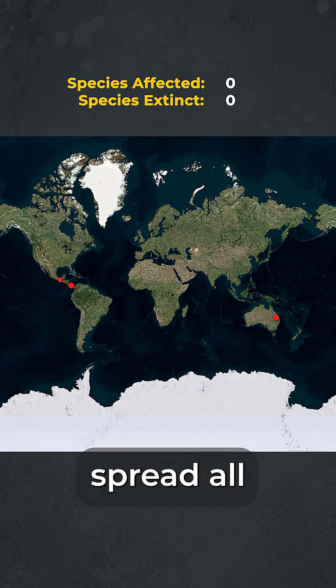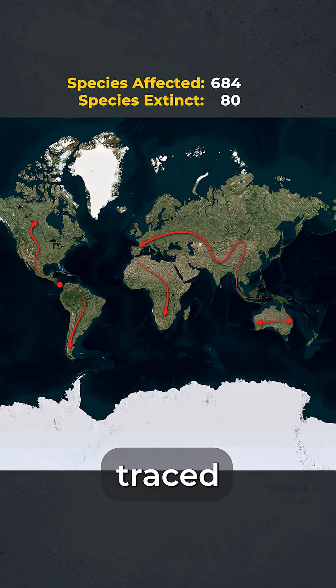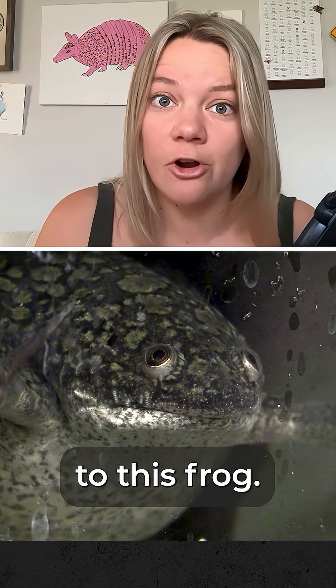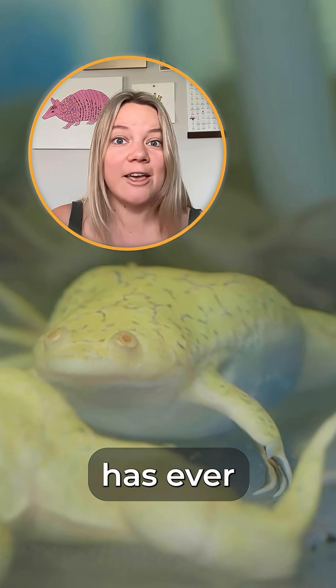Soon, the pathogen would spread all over the world, causing over 90 species to go extinct. Scientists finally traced the source — not to a virus, not to pollution, not to global warming, but to this frog. How did this one dumb-looking frog unleash the single deadliest pathogen the world has ever seen?